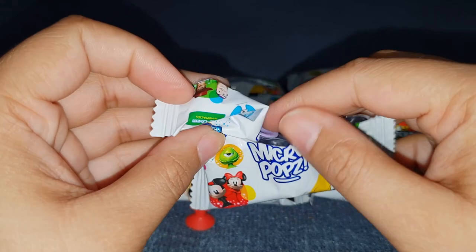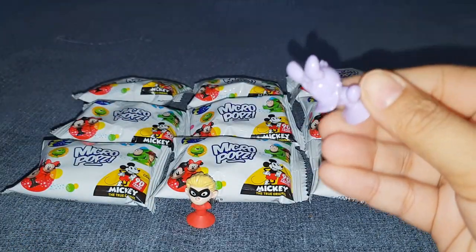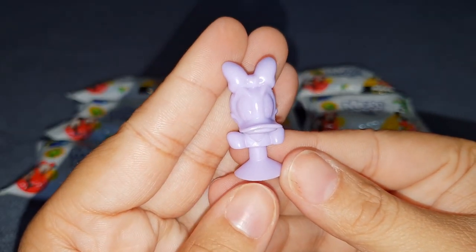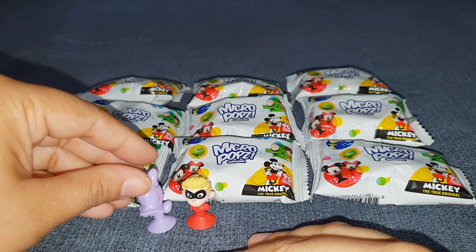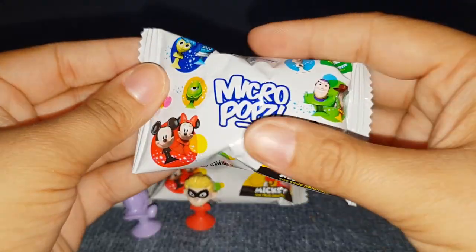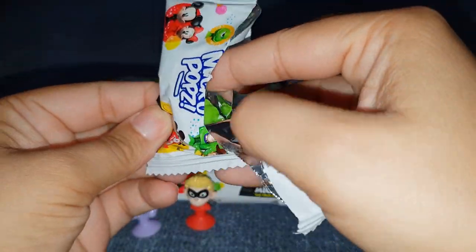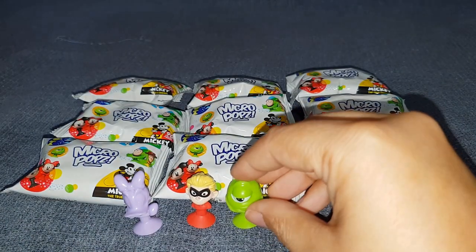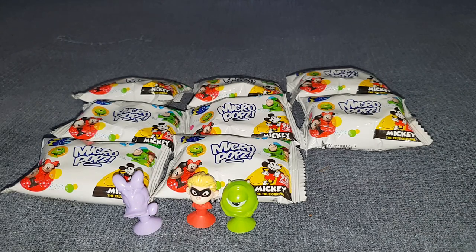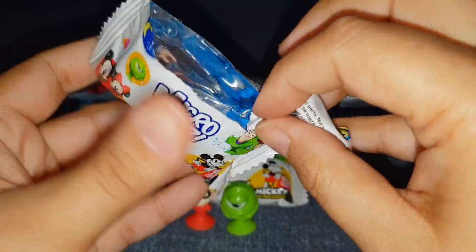Okay, the first one - something purple. It's Daisy Duck and she's the unpainted one. Let's see which one is next. It's something green and it's Mike from Monsters Incorporated - or Monsters University, depending on which one you know. The next one is something blue.